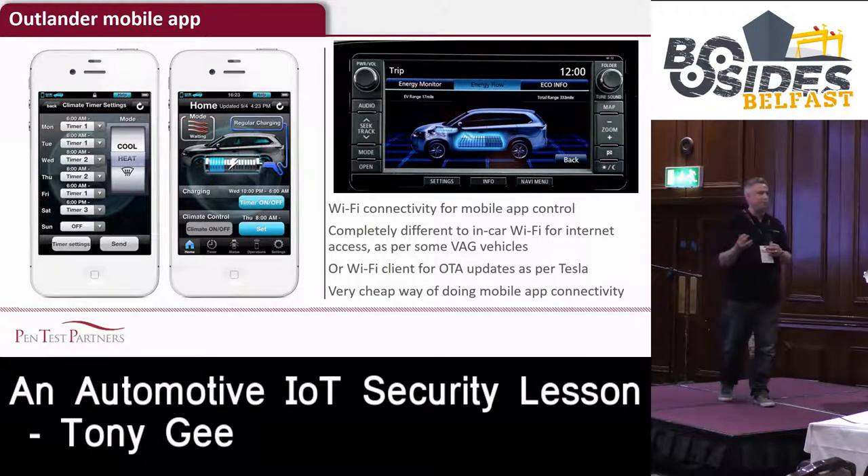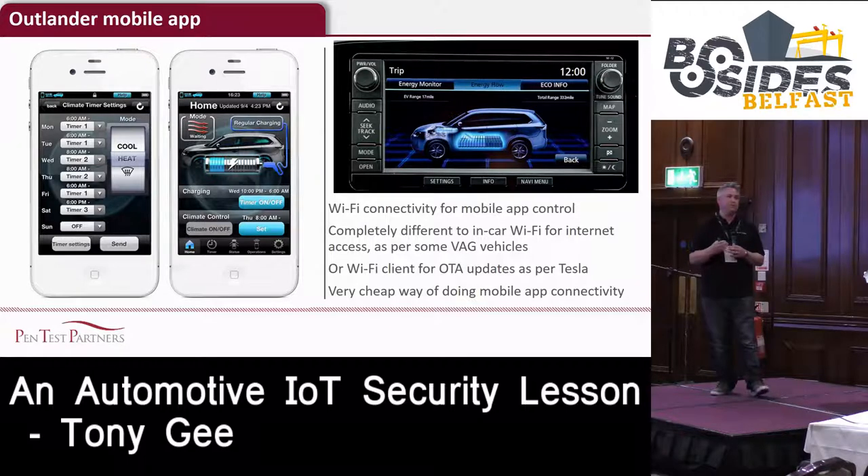Most connected car systems, like BMW for example, have an API that the car talks to and then you talk to - so BMW acts as an intermediary, making it very hard to get direct access to the actual car. Whereas with the Outlander, it's relatively easy to get direct access to the car, because it is effectively a wireless access point.